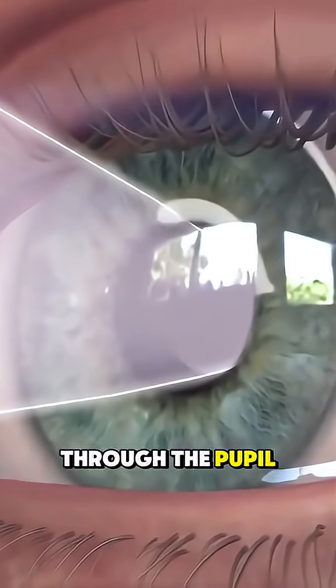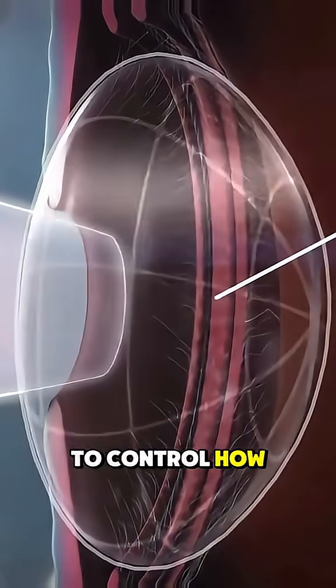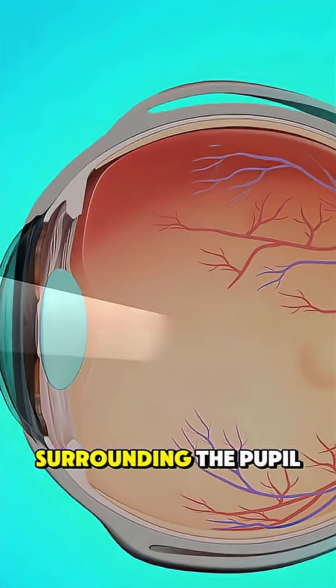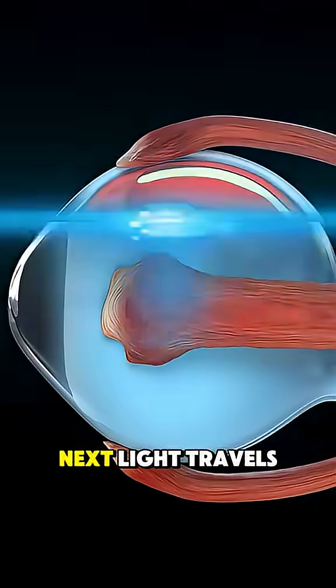Then it passes through the pupil, the dark opening that gets bigger or smaller to control how much light enters. Surrounding the pupil is the iris, the colored part that acts like a shutter.